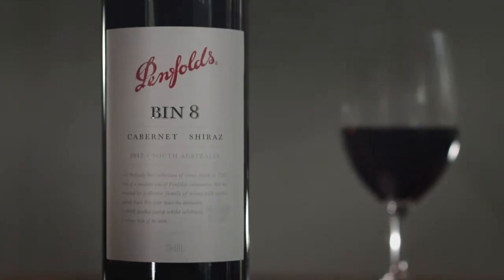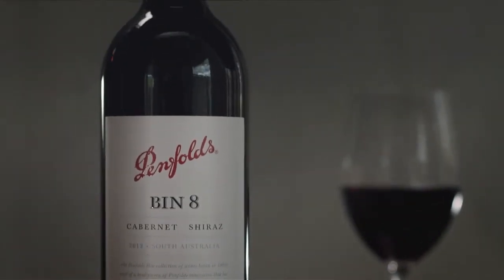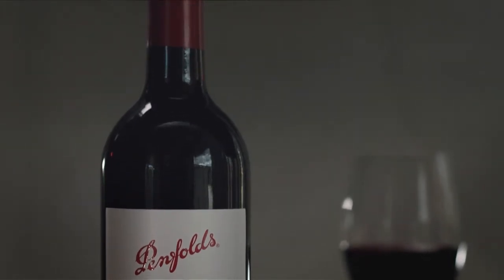Bin 8, a blend of Cabernet and Shiraz, matured in barrels that previously held Bin 389, Bin 28 and Bin 128. What makes Bin 8 a classic Australian wine is using the two varieties, Cabernet Sauvignon and Shiraz.